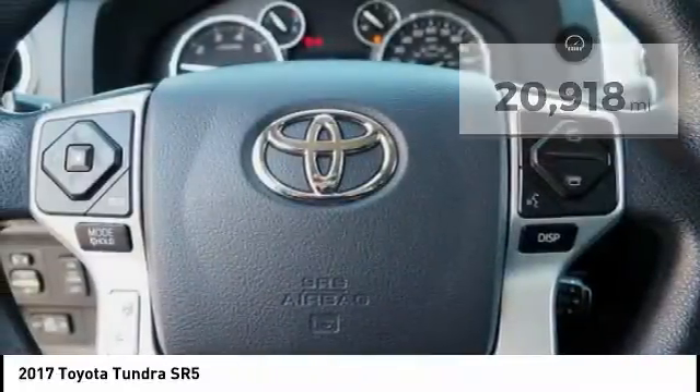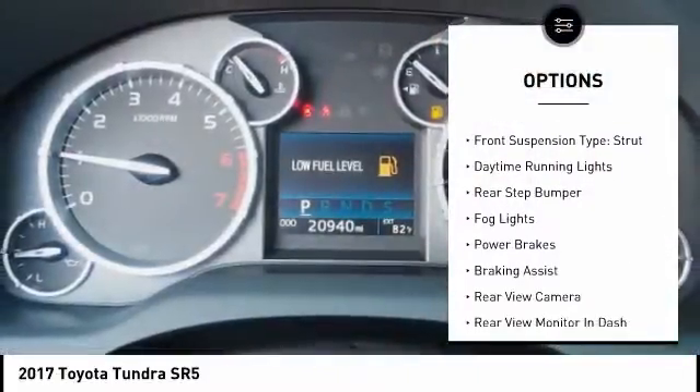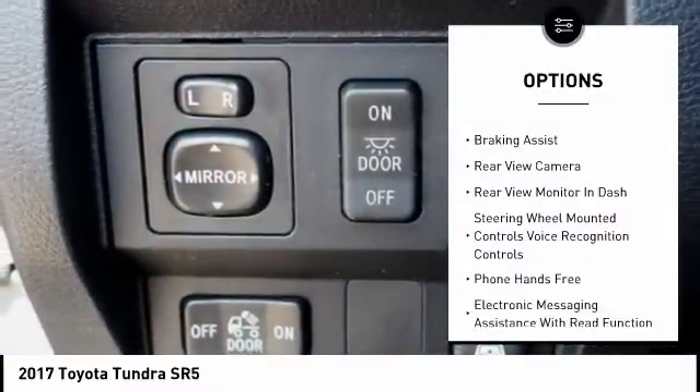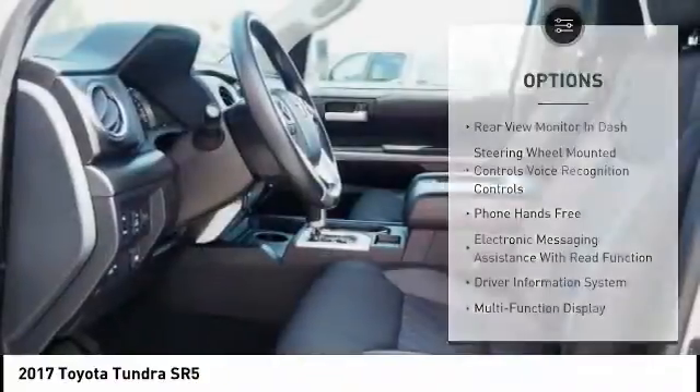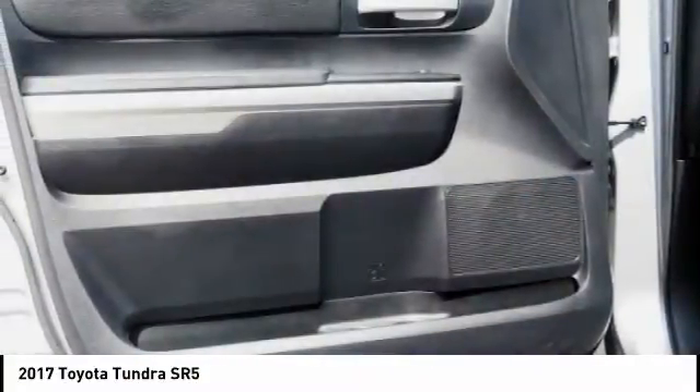Here are some of this vehicle's great options: traction control, stability control, front suspension type double wishbones, front suspension type strut, daytime running lights, rear step bumper, fog lights, power brakes, braking assist, and rear view camera.